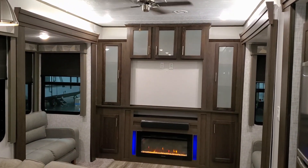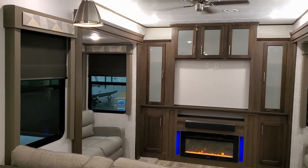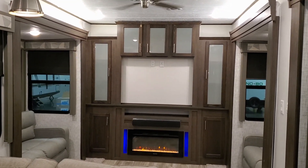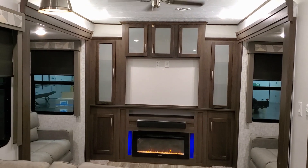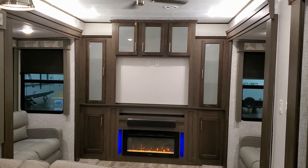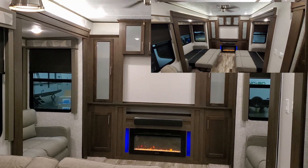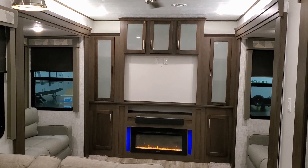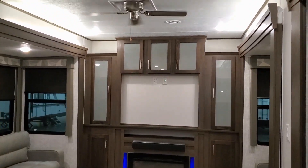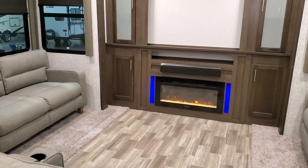We're now up inside the Salem Villa Estate 395 RETS. As you've seen on the floor plan, this is a four slide-out, one bedroom destination trailer rear entertainment section. We're looking toward the back of the coach right now and you can see opposing slides back here with a sofa in each slide. That opens up into a dual bed system so you could sleep four people back here pretty comfortably in the living room area — great if you don't want a bunkhouse trailer but still want to fit family.